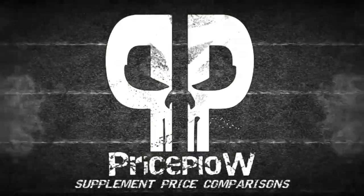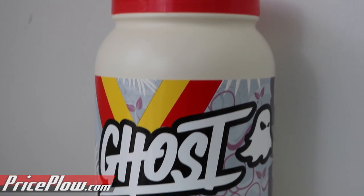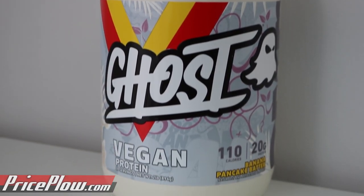Welcome to Price Flow Nation! It is your friendly neighborhood worst people to be doing a vegan protein review, but we're here — your two favorite meat eaters, Mike and Ben of Price Flow Nation. We have the new flavor. It is December 17th of 2019: the new flavor of Ghost Vegan Protein.